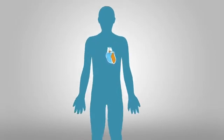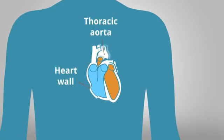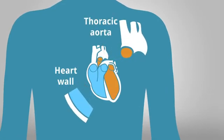The scan will also measure the thickness of the heart wall and the size, shape and stiffness of the thoracic aorta, which is the vessel which delivers blood from the heart.